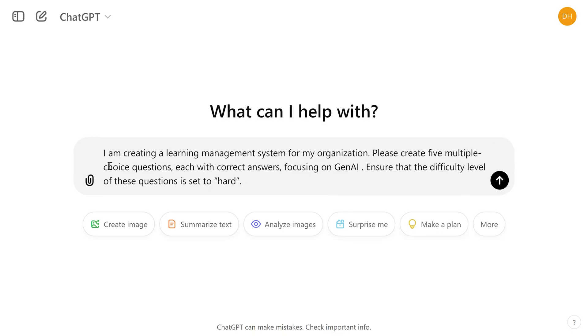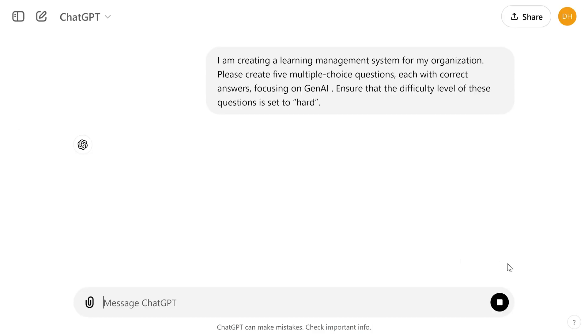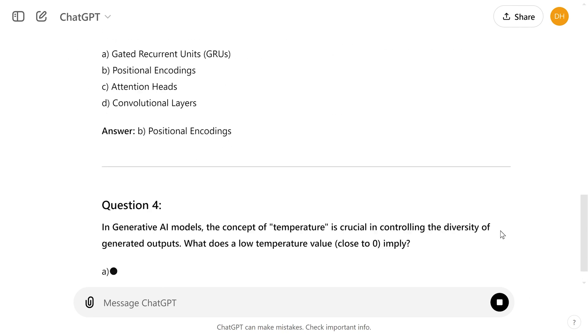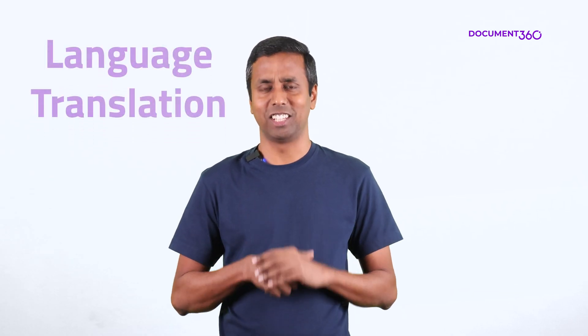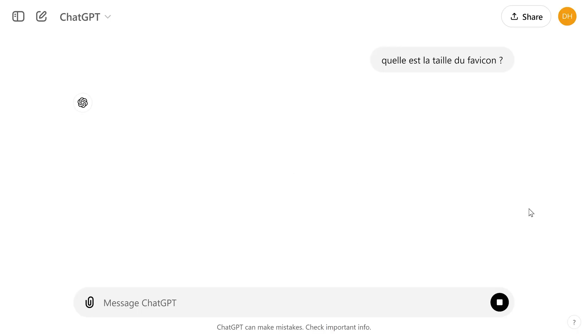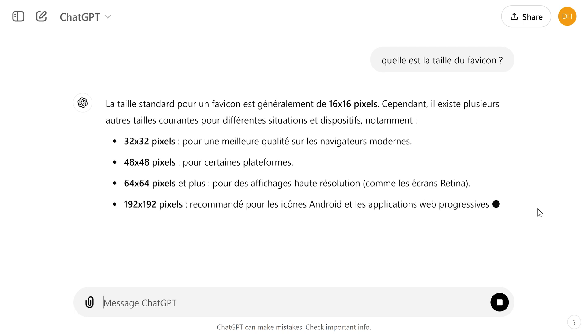The second skill is about leveraging a ChatGPT-like interface within your knowledge base to address various business use cases. For instance, if you are tasked with generating questions for your learning management system using your existing knowledge base, you can construct a prompt to generate a comprehensive list of questions with correct answers. Another powerful use case is language translation — if a question is in one language but the knowledge base content is in another, ChatGPT-like tools can perform language translation on the fly and produce a response in the user's native language.